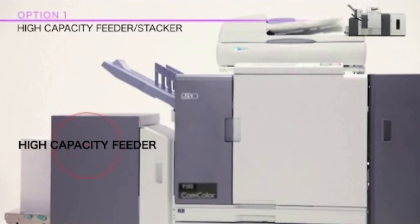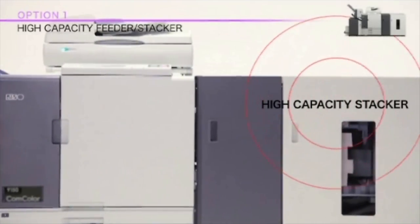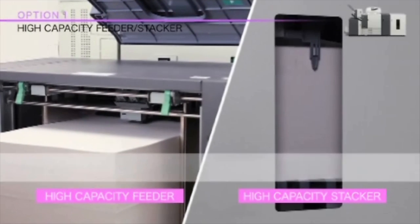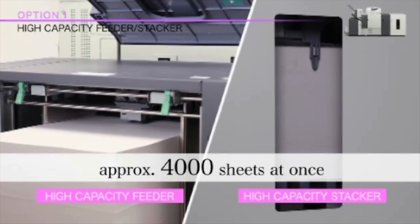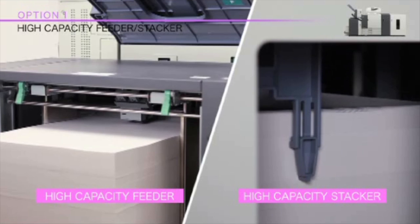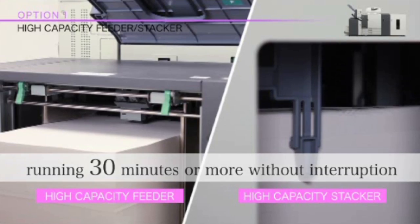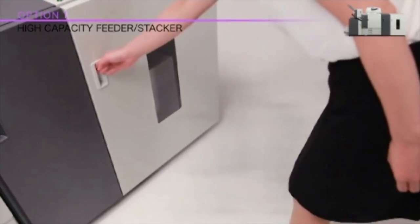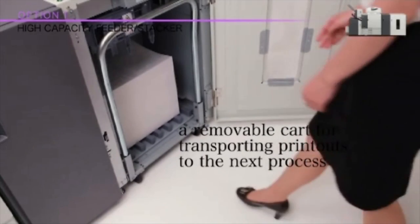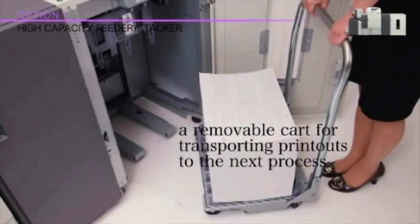The high-capacity feeder and stacker provides continuous operations for high-speed, large print jobs with increased in-line capacity, adding up to 4,000 sheets of in-line paper capacity to the X1 Series printers. By minimizing paper reloading, the Comcolor X1 can run for up to 30 minutes without interruption. The high-capacity stacker is also designed with a removable cart, making it easy to transport printed pages to the next step in the production process, such as mail production folder inserters.